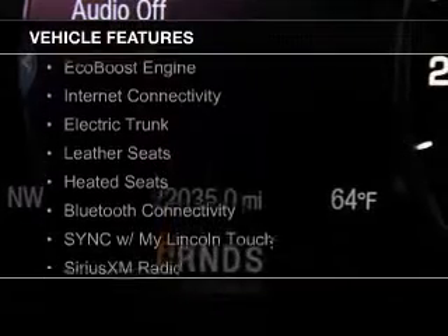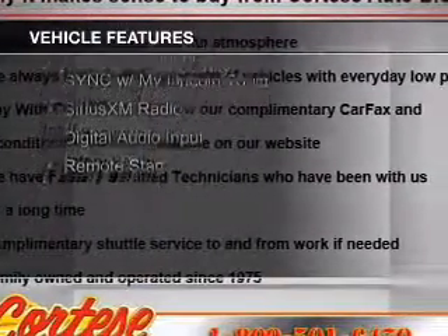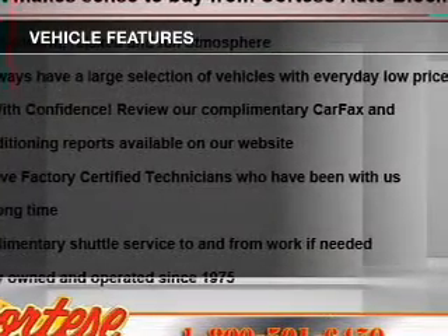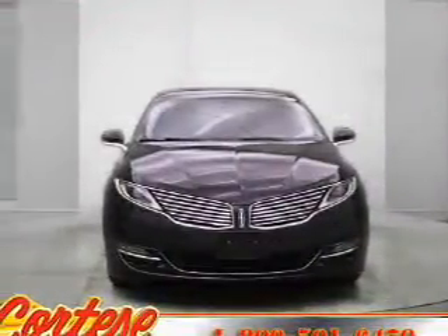The features include an EcoBoost engine, internet connectivity, electric trunk, leather seats, heated seats, Bluetooth connectivity, Sirius XM satellite radio, digital audio input, and remote start.